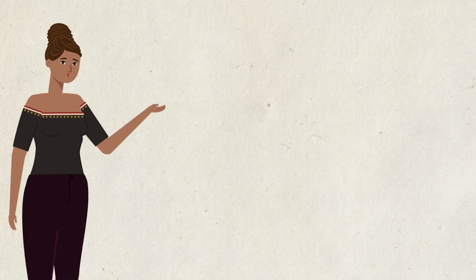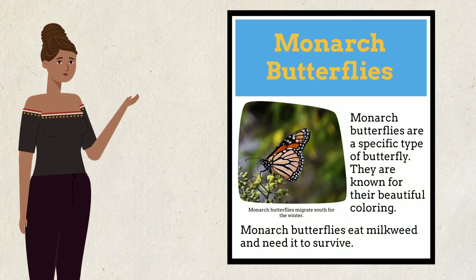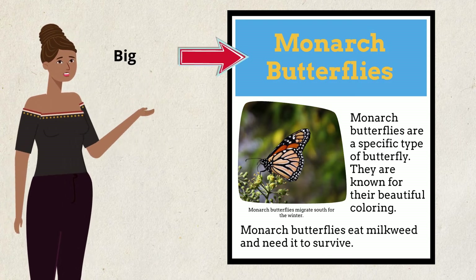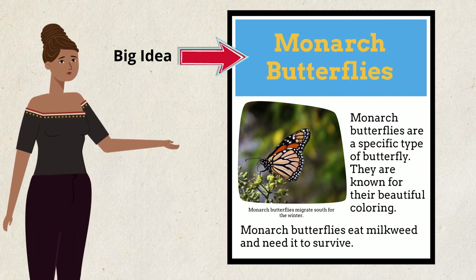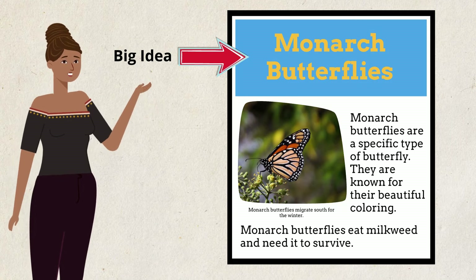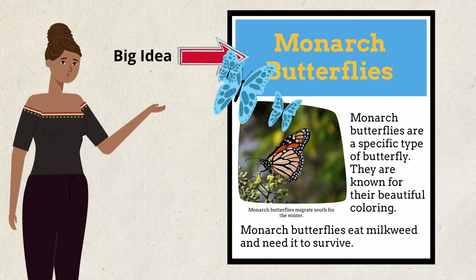Let's look at an example. Can you find the heading on this page? That's right! A heading tells us the big idea of a book section. The heading is often at the top of the page written in big letters. The heading on this page reads monarch butterflies, so I think this page will tell me all about monarch butterflies.